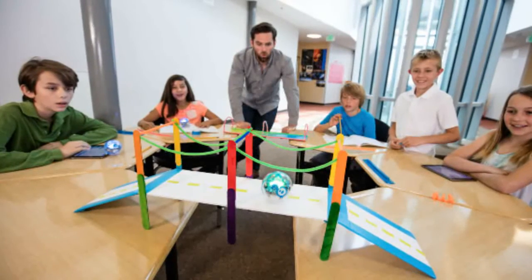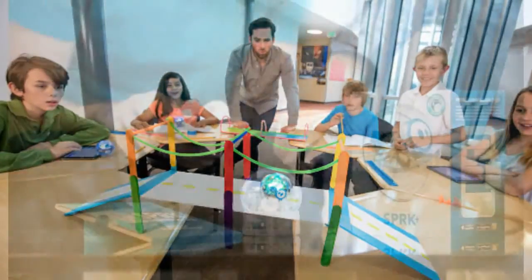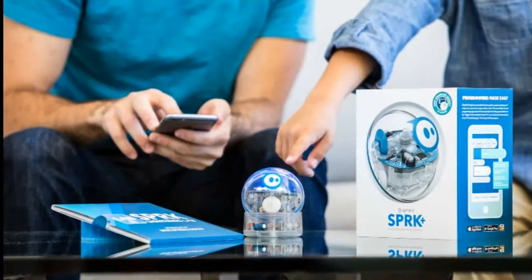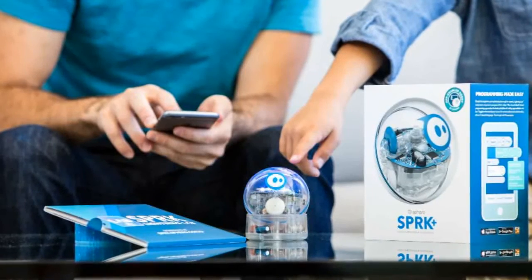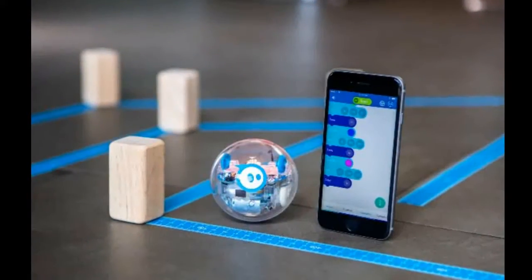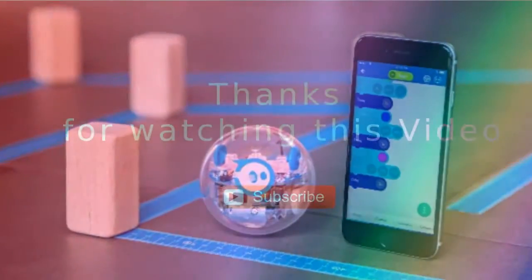Simple for beginners yet sophisticated enough for experts, Lightning Lab empowers anyone to program their robot. The visual block-based programming app makes the basic principles of coding approachable and fun. Spark Plus is available on the Spiro website for the price of around $130.